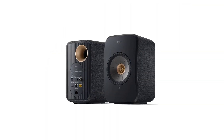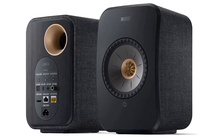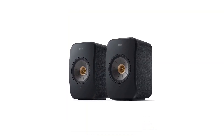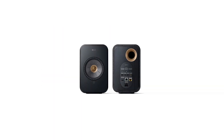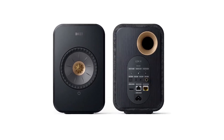Unless your source material is pretty poorly recorded or very low bitrate, the sound here is immersive and incredibly enjoyable. These aren't for filling massive rooms with sound, but if you want to turn a workstation into a high-quality listening station, these speakers will excite and delight no matter what kind of music you're listening to. And with five very distinct finishes, they'll look great with any kind of decor too.